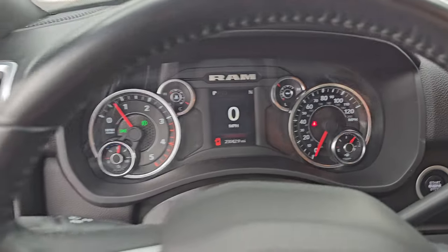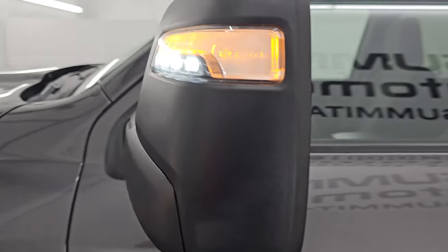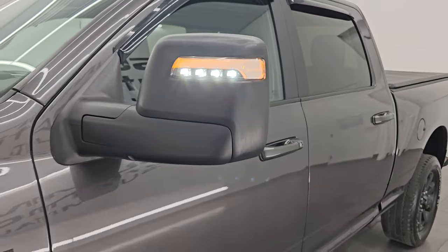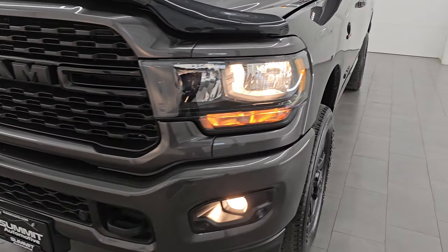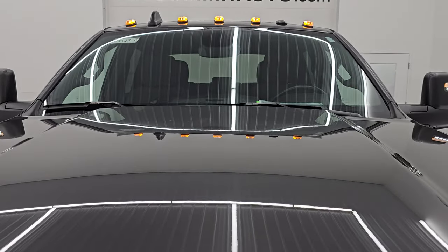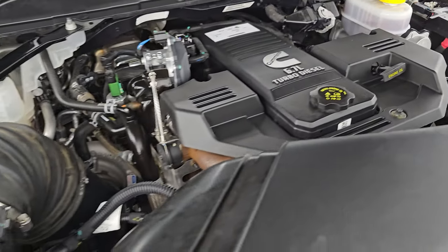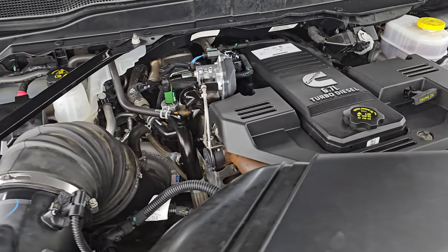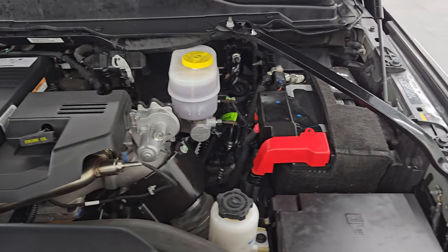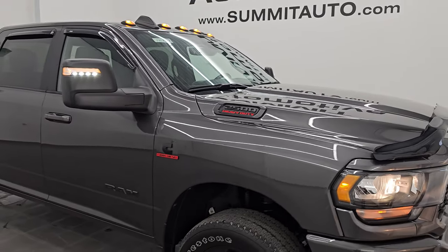I'll show you those LED side lights on the mirrors as well — they are very bright and controlled with the buttons up by the mirror controls. Under the hood we have the 6.7-liter Cummins diesel engine. The engine bay is very clean and runs very smooth. Once again, this truck has been fully safety inspected by our service shop, has a fresh oil and filter change, and all the fluids have been checked and topped off. There is the emissions sticker. This truck is 100% ready to go.